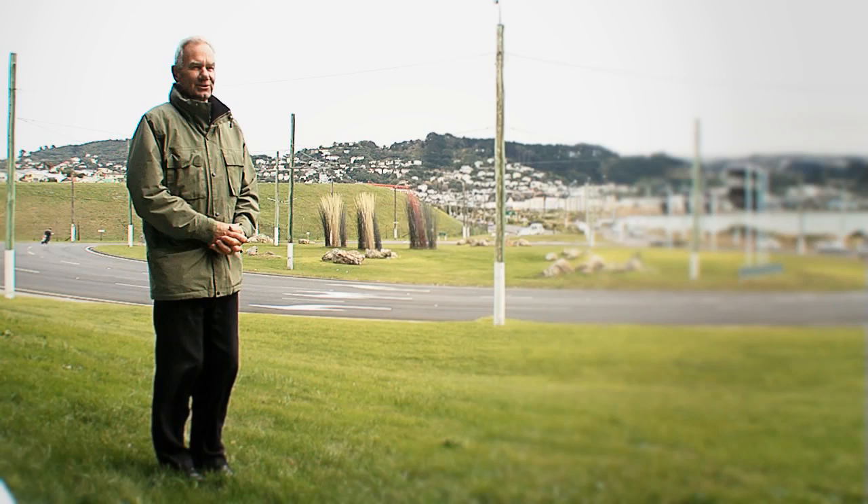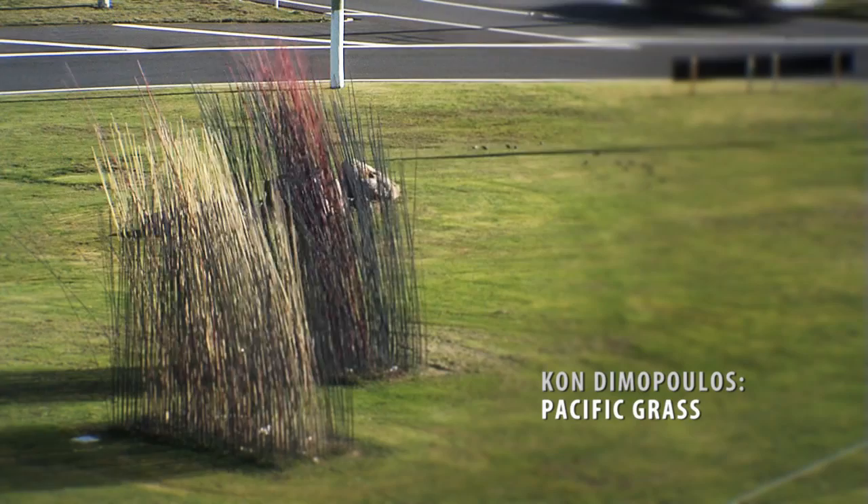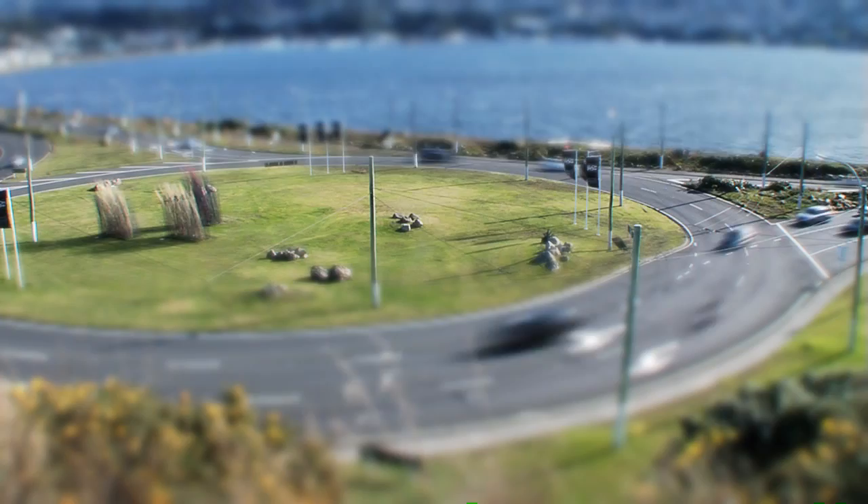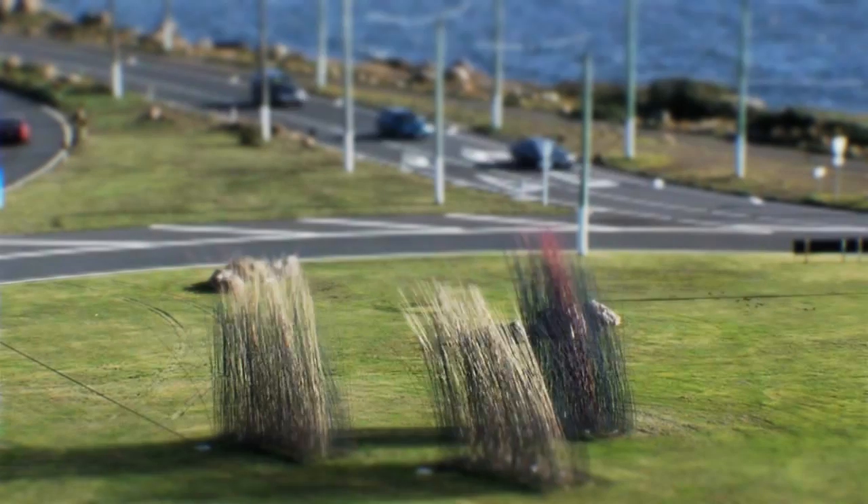When Conn first put forward the designs, they looked huge on paper. But when it was installed on site, you can see that the artist got it just right. It's a simple and impressionistic sculpture. You don't want one with a lot of detail on it when people can't actually walk up to it and inspect it. They get an impression out of the car windows as they drive by, and this sculpture just meets that need.